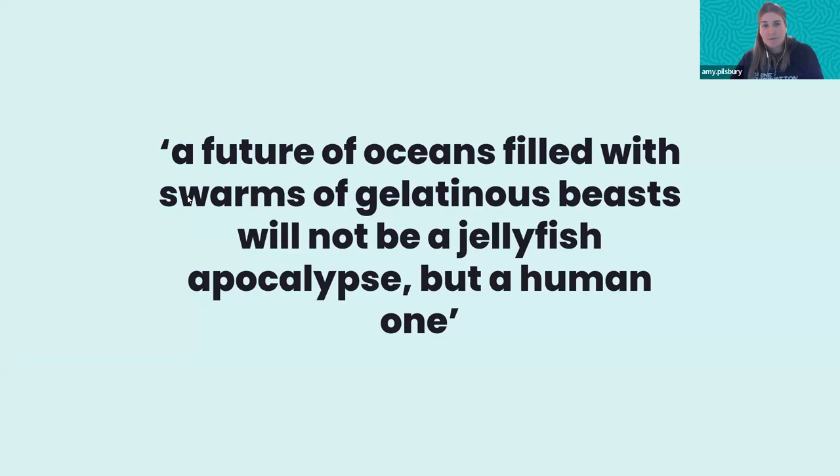I took this quote from a paper because I thought it was really interesting: 'A future of oceans filled with swarms of gelatinous beasts will not be a jellyfish apocalypse, but a human one.' Basically, if jellyfish are taking over the world and our oceans are going to become a jellyfish swamp, there's likely a role we play in that happening.